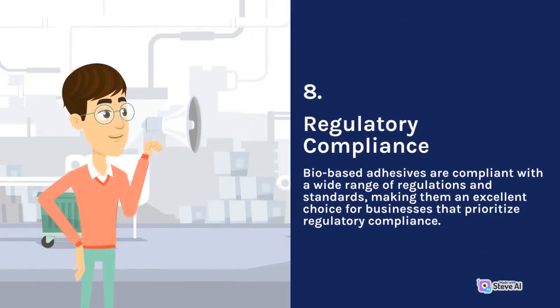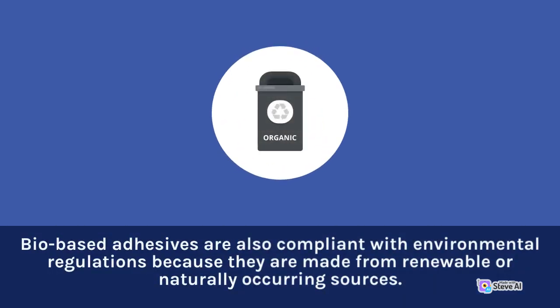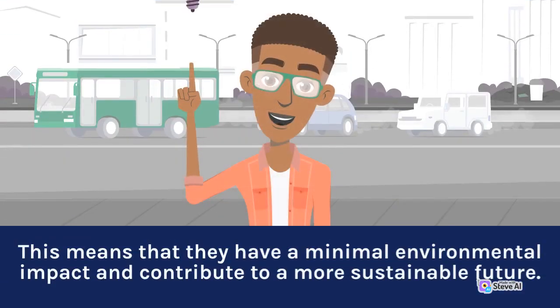8. Regulatory Compliance. Bio-based adhesives are compliant with a wide range of regulations and standards, making them an excellent choice for businesses that prioritize regulatory compliance. For instance, bio-based adhesives do not contain harmful chemicals that may be regulated by health and safety regulations. Bio-based adhesives are also compliant with environmental regulations because they are made from renewable or naturally occurring sources, meaning they have a minimal environmental impact and contribute to a more sustainable future.